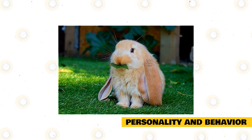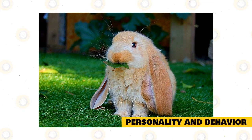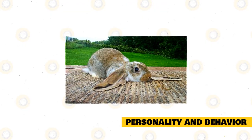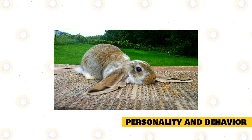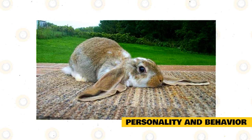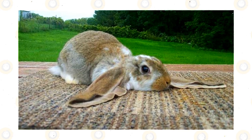English Lops are not just popular because of their loopy cute ears, but also because of their winning personalities. Despite their large ears that are always dragging alongside their bodies, the English Lop is very energetic and curious, especially when young. When picked up, they are calm and laid back, making them best suited for families, especially those with very young children. It won't take long for an English Lop to warm up to you — just offer food or treats. This rabbit needs a lot of space to move around and play, so an outdoor cage or enclosure is preferable to a limited indoor space.